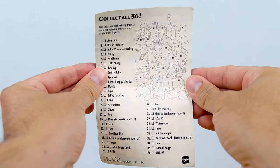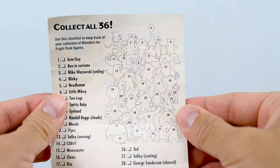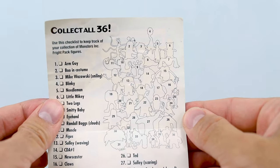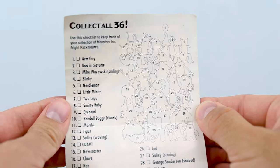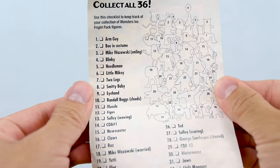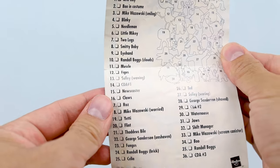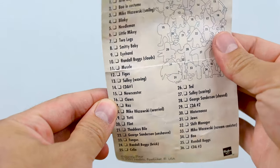Something I find really interesting about this collection are all the early names or nicknames of a lot of the characters, basically before any real supplementary material. For a while this was all we knew as far as character names for some of the more obscure characters. It's just so funny how literal the names are — like Muscle, Eye Hand, Arm Guy, Blinky, Jaws, Two Legs.